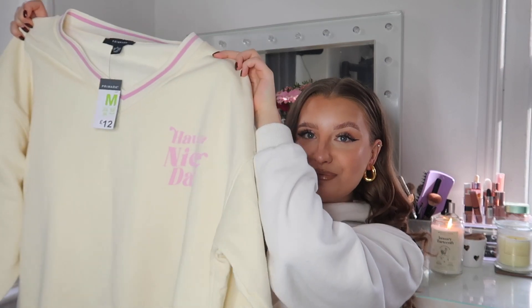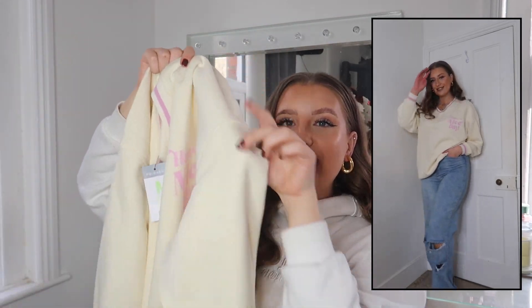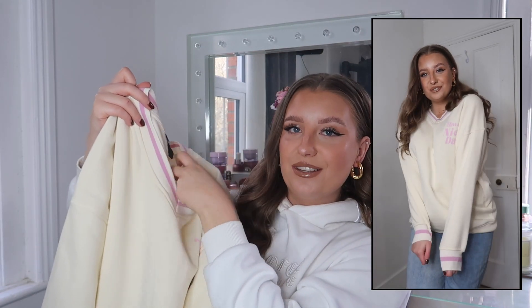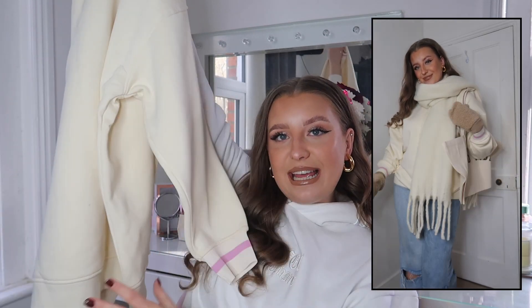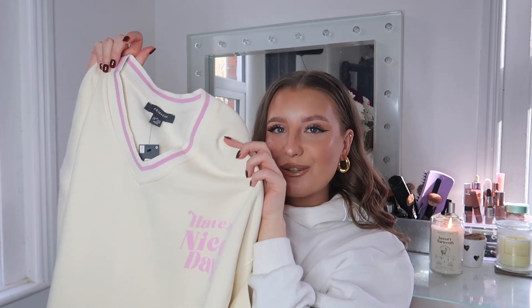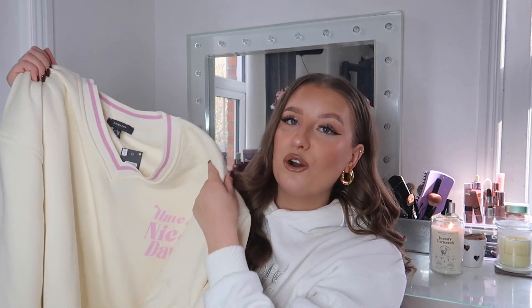So onto the clothes — I found some really, really cute pieces. First one being this oversized sweater, just £12 and I got it in a size medium. It says 'have a nice day' on it, and I love the fact it's in baby pink. It's a V-neck, which I don't own many of, and it has piping detail in the baby pink colour — something really different. I'm thinking leggings, or blue denim jeans, which this colour would go gorgeous with. Getting me into spring vibes with the pastel pink but still perfect for layering in winter. So soft and fleece lined.